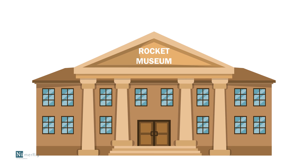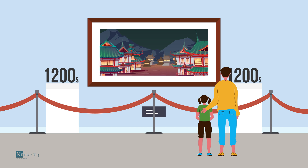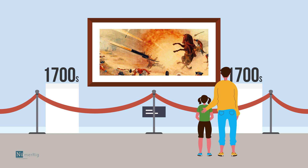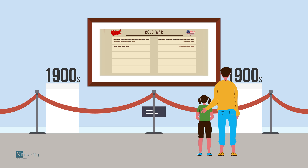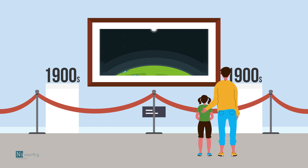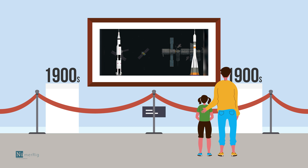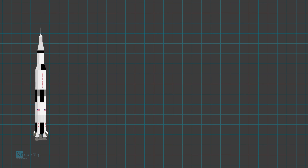Rockets have a long history. Before they were used in space exploration, the Chinese used rockets in fireworks from the 13th century. Later they were modified for warfare. In the later half of the 20th century, when the Cold War was at its peak, the unannounced space race led to new inventions, and rockets became the launch pad for space exploration. Newton's laws of motion form the basic principle for rocket engineering.